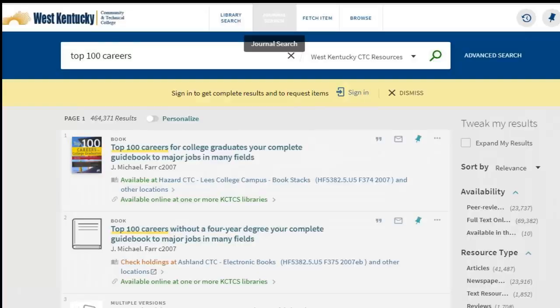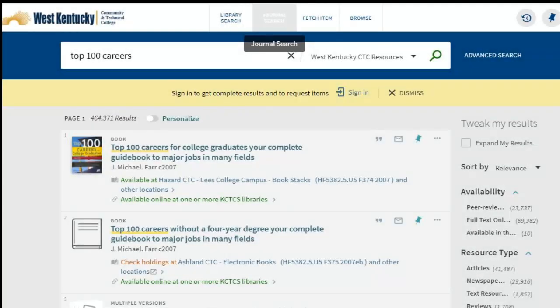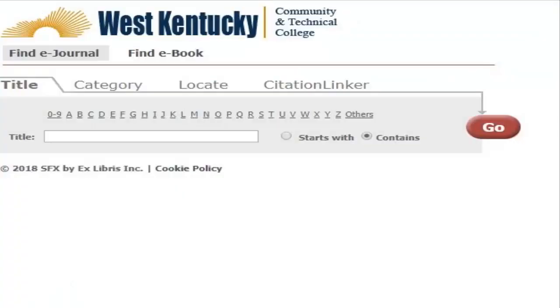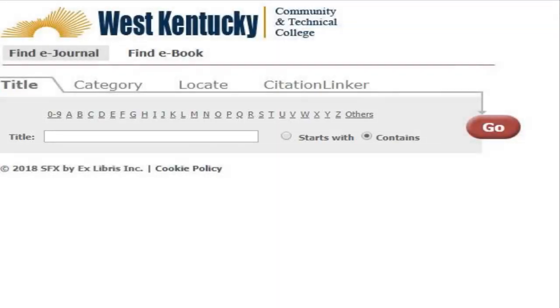If you are looking for a particular journal title, Primo offers a comprehensive listing of all the journal titles available in our databases. Click on Journal Search at the top of any Primo page. You can search for a journal or magazine title by selecting the letter it begins with or typing the exact title in the search box. Primo tells you whether the journal is available full text, what date ranges it has, and which databases contain the journal's articles. Selecting the journal title will take you to a listing of dates available for that publication.